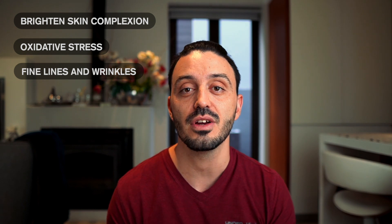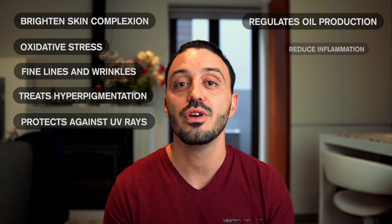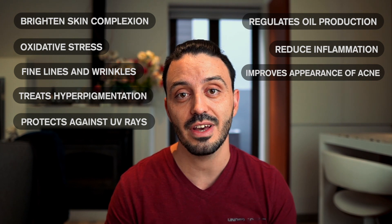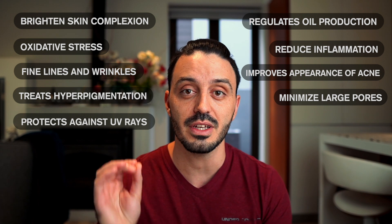Today niacinamide is regarded as one of the most safe active ingredients and is praised for many wonderful benefits, namely: brightening overall skin complexion, protecting against oxidative stress, improving the appearance of fine lines and wrinkles, treating hyperpigmentation, protecting against UV sun damage, helping regulate oil production, reducing inflammation, improving the appearance of acne, and visibly reducing the appearance of enlarged pores.